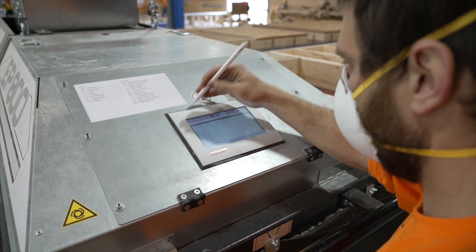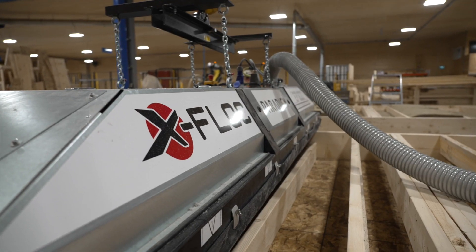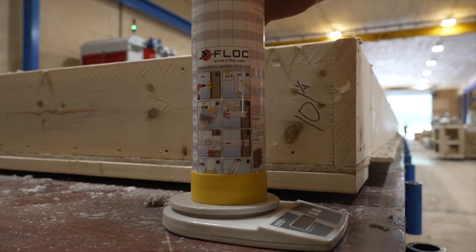The operator enters the width, depth, and height of each wall cavity. The system then calculates the required mass and blows in the exact amount. This means 100% quality control — something that could never be achieved on-site.